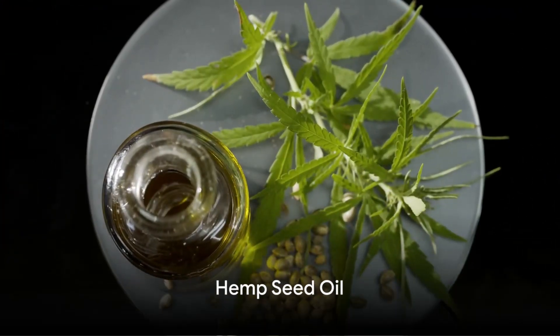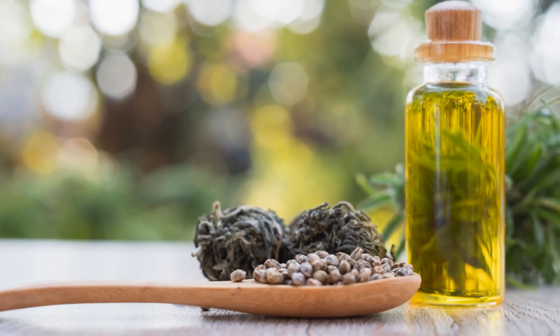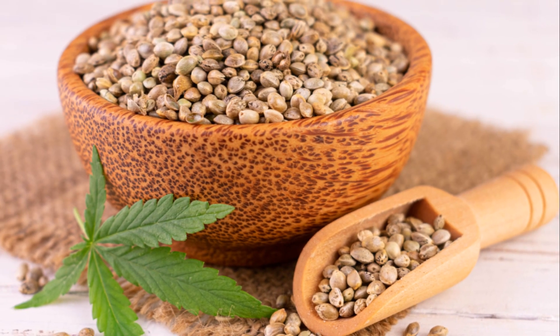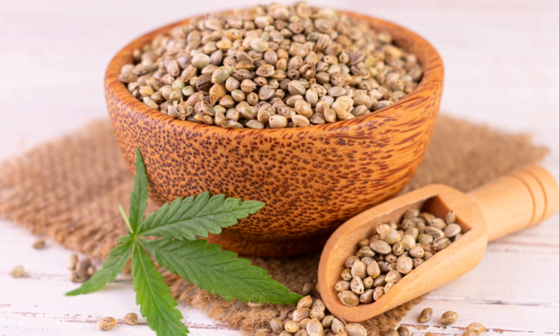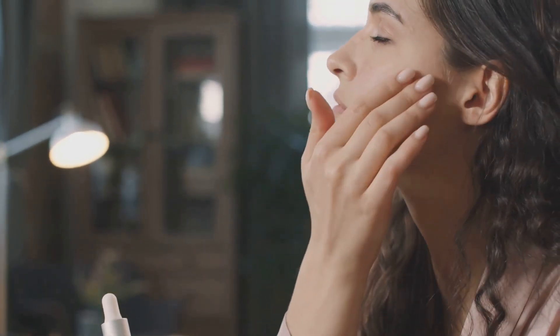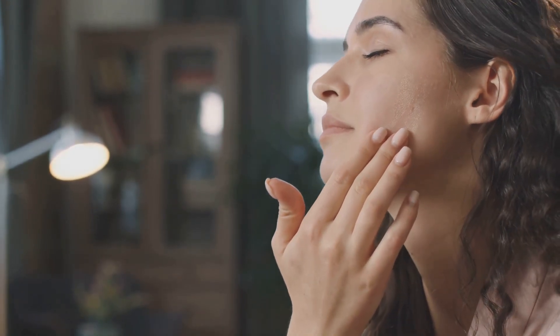Our fourth contender is hemp seed oil. Non-comedogenic, so it won't clog your pores, hemp seed oil is packed with antioxidants and omega fatty acids. It moisturizes without greasiness, soothes irritation, and can even help to reduce the appearance of pores.